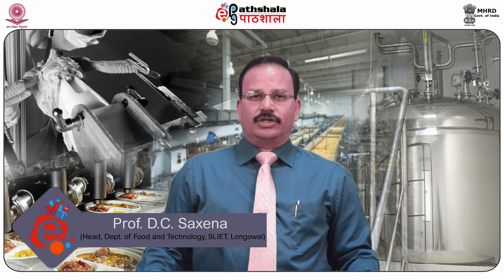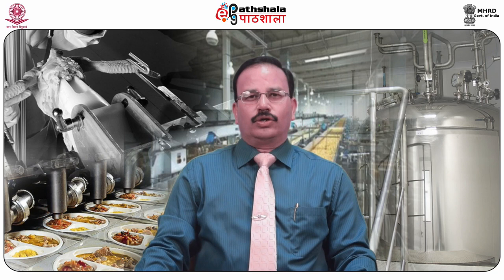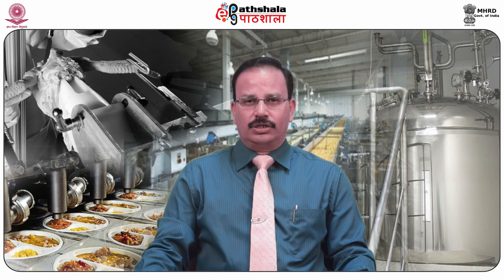Hello dear students, welcome to EPG Partshala. I am Dr. DC Saxena, Professor and Head of the Department of Food Engineering and Technology at Sant Longoval Institute of Engineering and Technology, Longoval. I am here to present the paper, Technology of Spices and Condiments. In the present module, you will be knowing about cryogenic grinding, its benefits, advantages and limitations as one of the grinding methods in the case of spices and condiments. This module will be explained by my co-author Mr. Narendra Kumar Chandla.